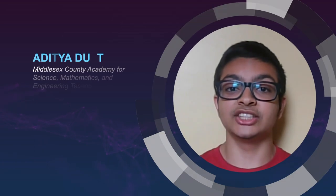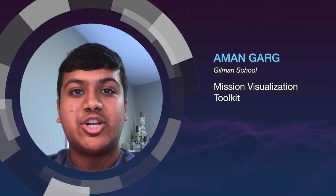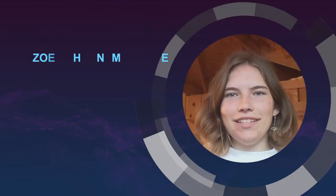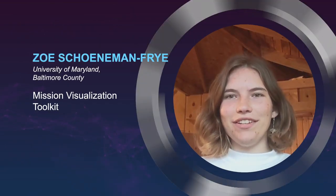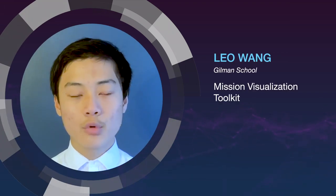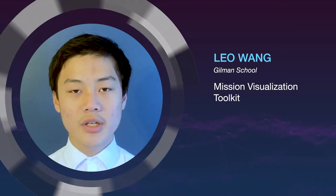I am working on orbit propagation and ground-to-space connections capabilities for the Mission Visualization Toolkit. I am working on integrating SQL databases into the MVT to improve data access efficiency. I am working on the front-end features and shader optimizations for the Mission Visualization Toolkit. I am testing our programming calculations and making sure that everything runs smoothly.